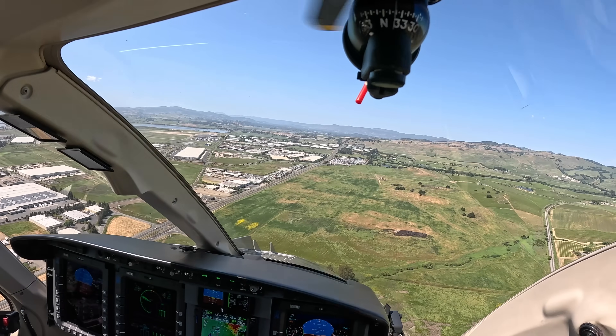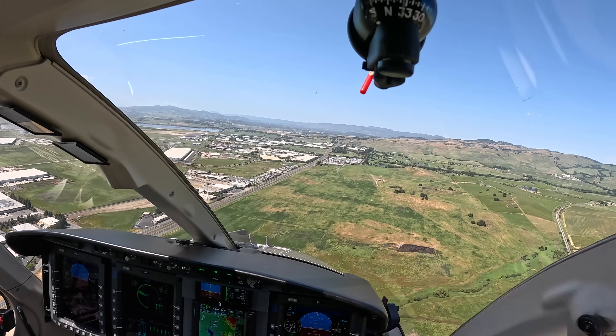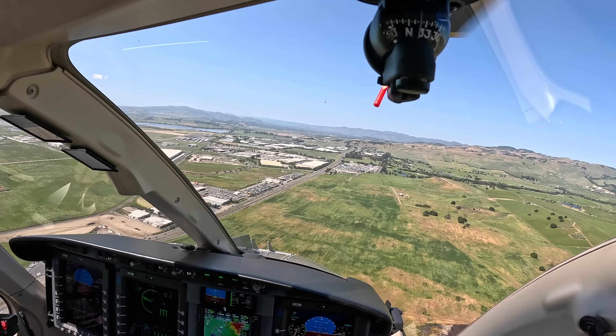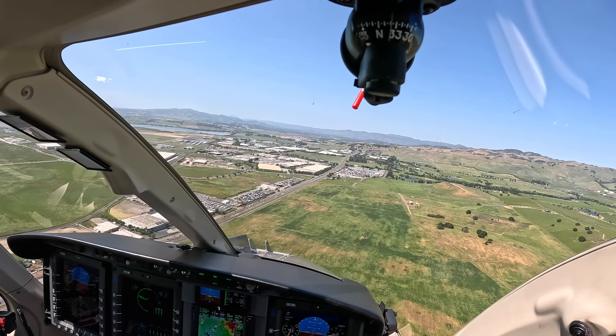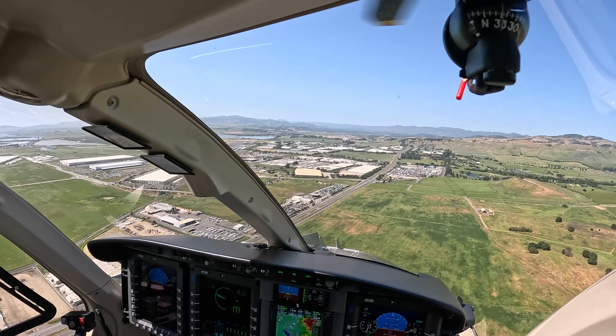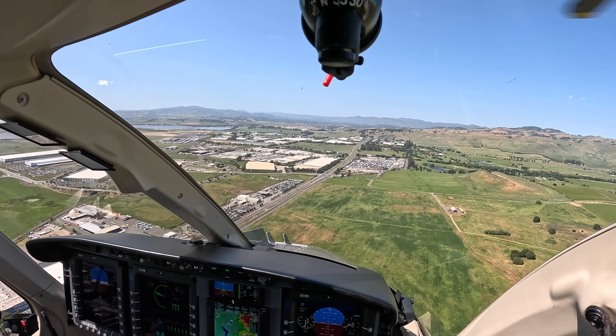Good afternoon tower, Foothills 491 on the visual 19R, information is Novo. Foothills 491 on the tower, enter right downwind runway 19R, report midfield. Alright, right downwind and report midfield for 19R, Foothills 491.